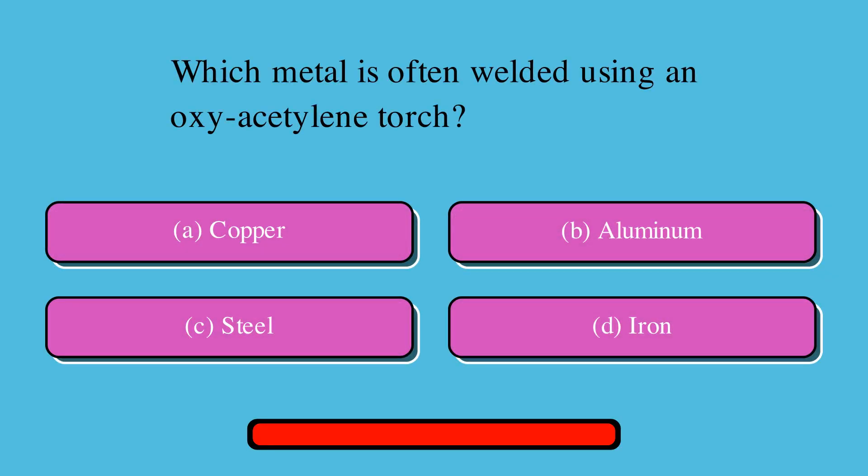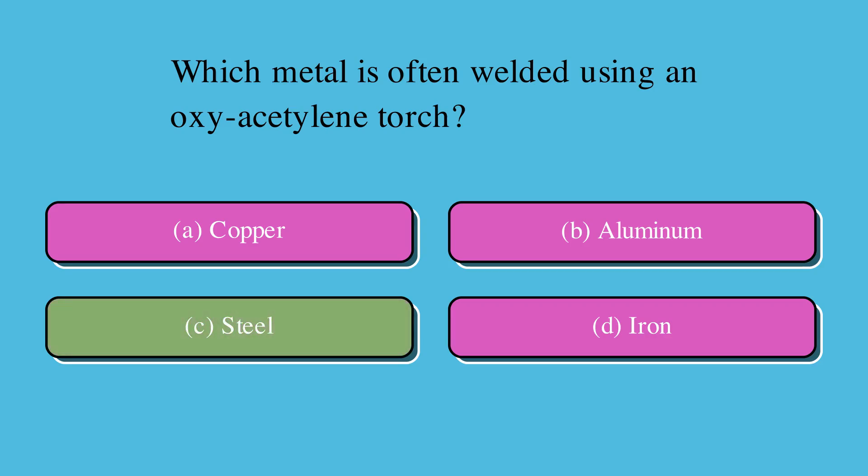Which metal is often welded using an oxyacetylene torch? Is it A. Copper, B. Aluminum, C. Steel, or D. Iron? The correct answer is C. Steel.